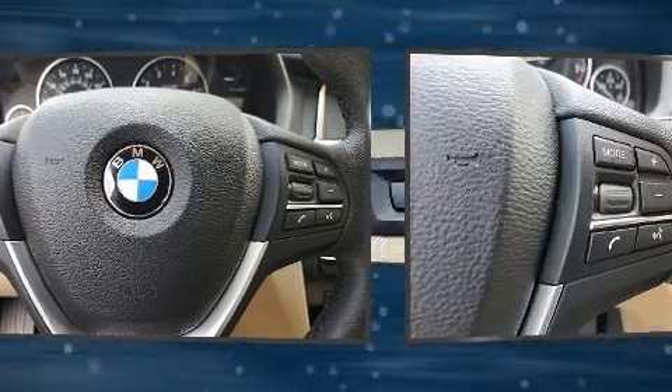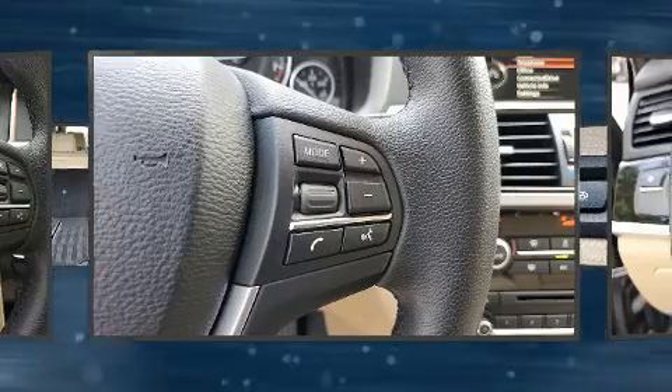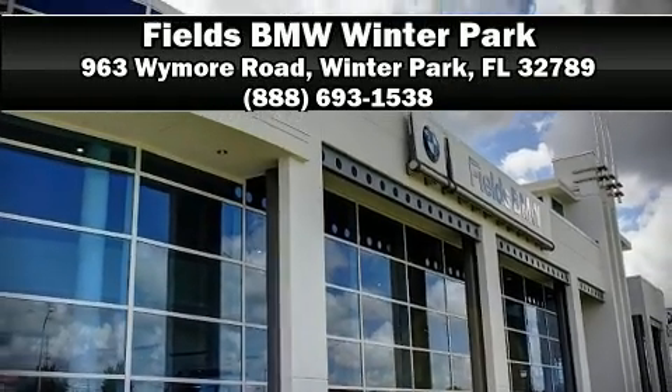This vehicle has achieved certified pre-owned status by passing BMW's rigorous certification process. Our team is professional and we offer a no-pressure environment — come on in and take a test drive.